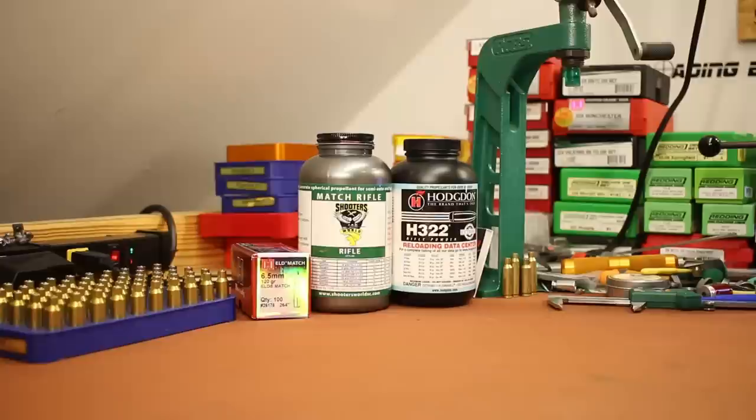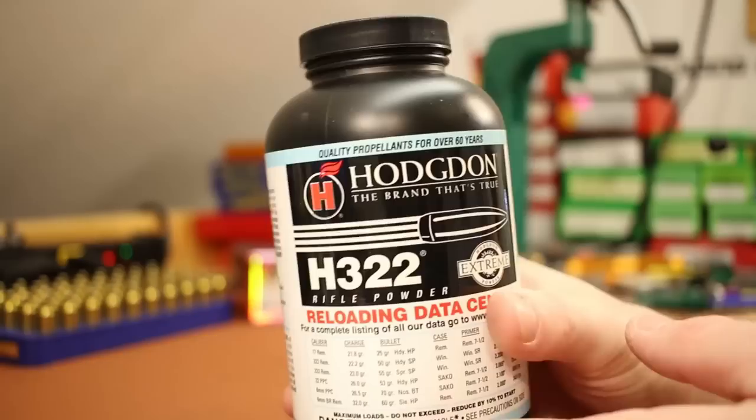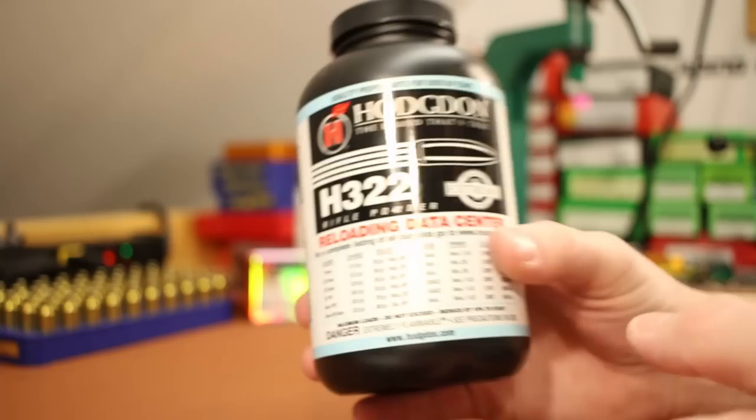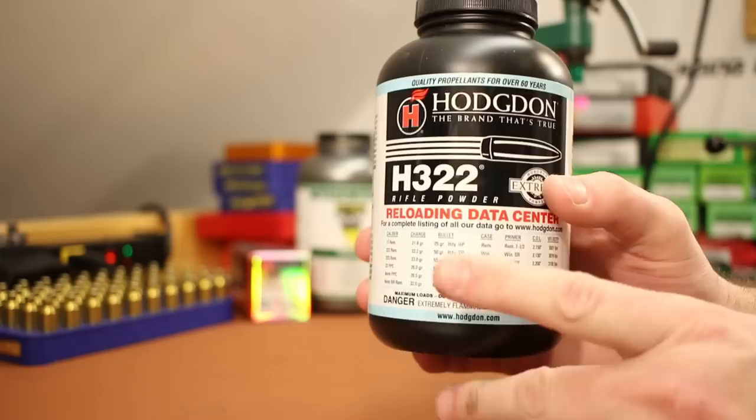Sometimes with the 6.5 Grendel I just get sick and tired of constantly chasing velocity. So the other powder I want to shoot is Hodgdon H322. We're going to be several hundred feet per second slower than we will be with Match Rifle, but I want to give it a try. I don't think I've ever shot any powders this fast in my Grendel — I've always focused on the slower stuff that gives better velocities. But today I'm just in the mood to try something faster and see how it does.